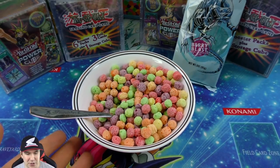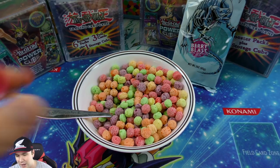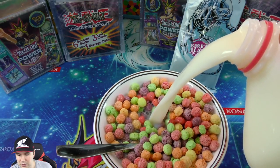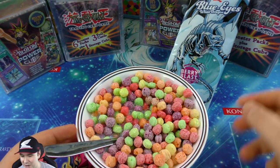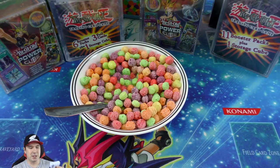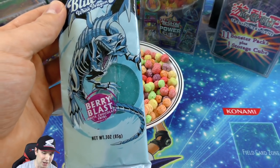You can't have cereal without milk, so we're gonna pour some milk in there. It might be stale cereal but you never know. While that sets, let's pop open this Berry Blast White Chocolate Swirl Blue Eyes candy bar.